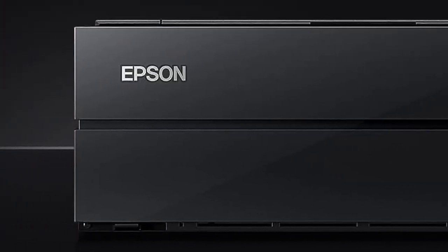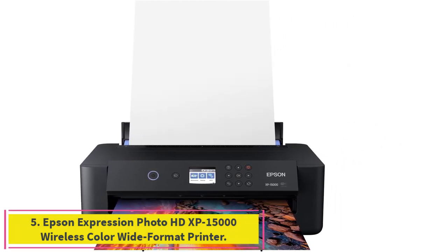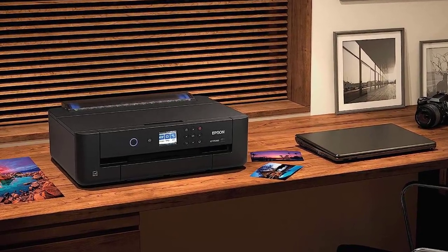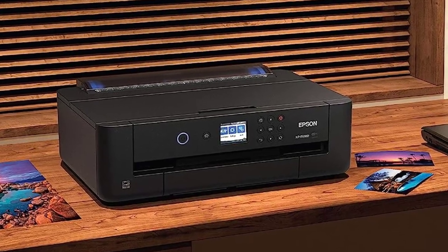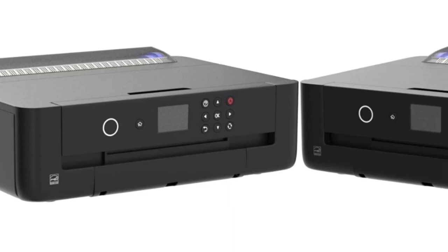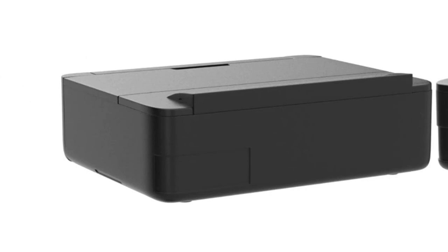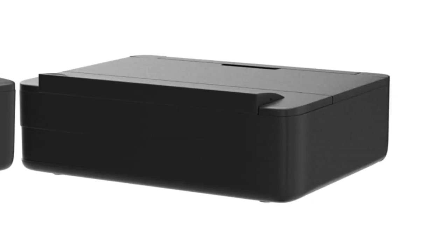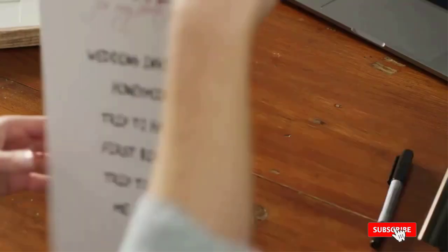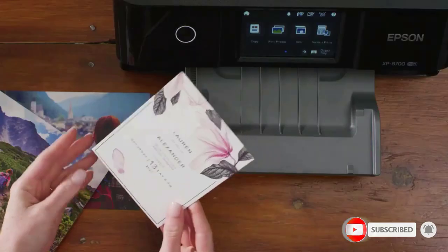Number 5: the Epson Expression Photo HD XP-15000 Wireless Color Wide Format Printer. The XP-15000 is the perfect middle ground between performance and price. It boasts a solid color profile spanning many printing dimensions, notably performing quite well with 13-inch by 44-inch prints. We felt the black and white renderings were respectable, with a few shortcomings; however, we were impressed given the generous price point of this unit.